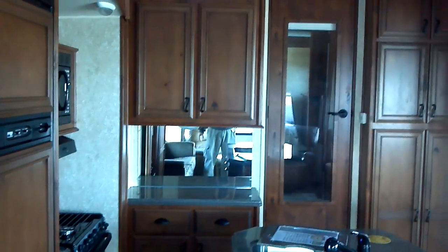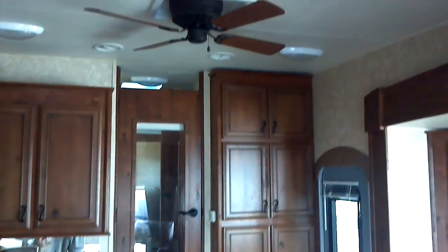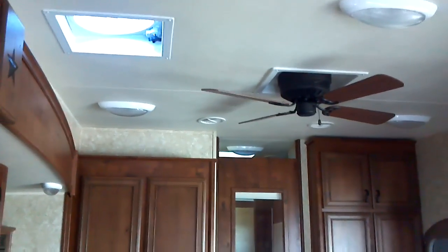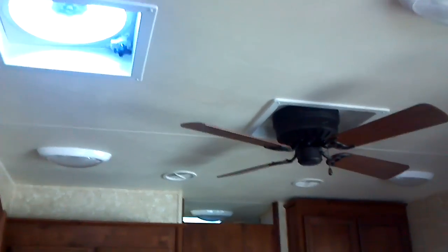Looking across the kitchen area, there's your elegant paddle-style ceiling fan, as well as a Fantastic Fan vent fan across the ceiling.